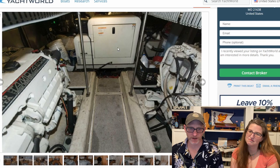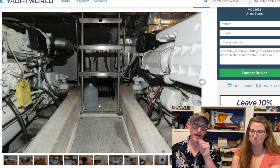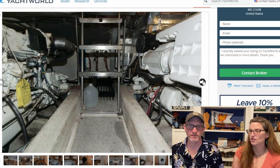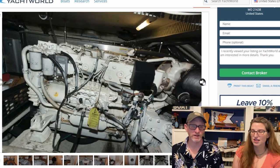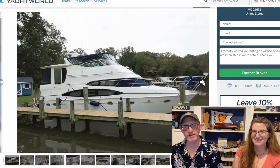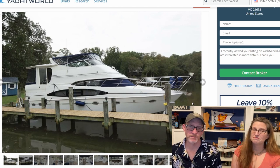Engine room, generator. These are Volvo diesels and you access them through the salon floor — you lift up a hatch. It's not like a walk-in with full access, but it doesn't look too tiny. They look pretty clean. I don't know how quiet that is being right there under the salon, but it's got a sound box around it, so maybe not bad.